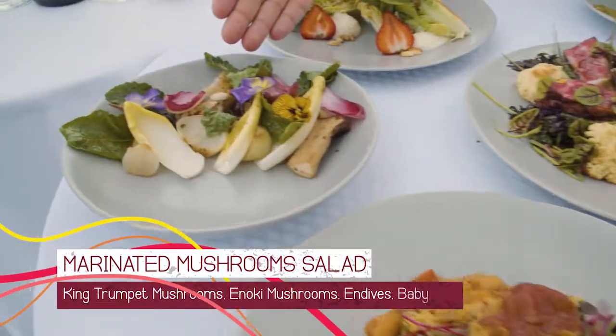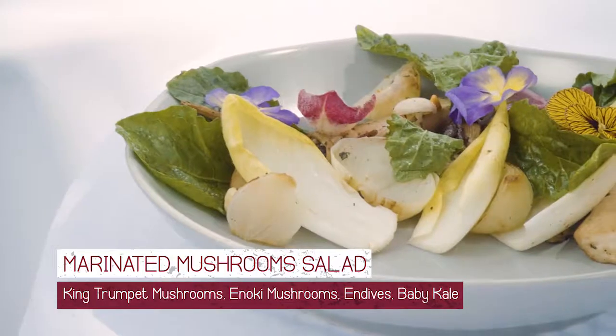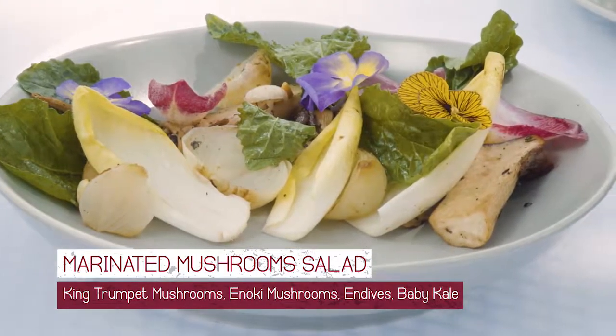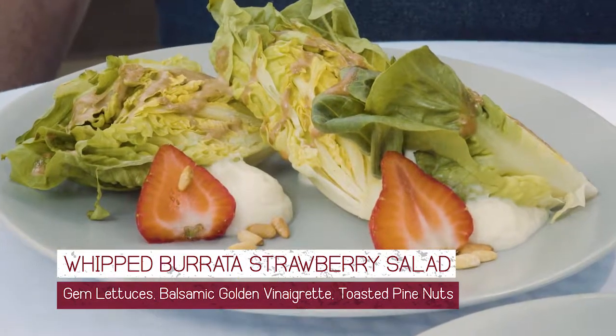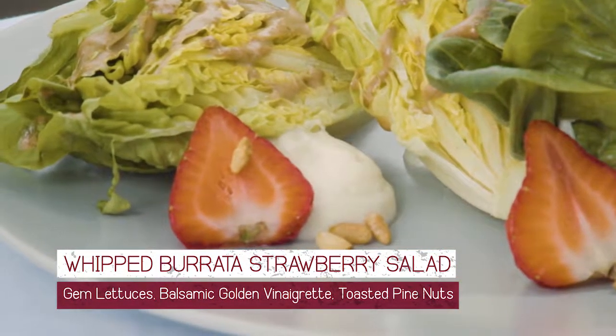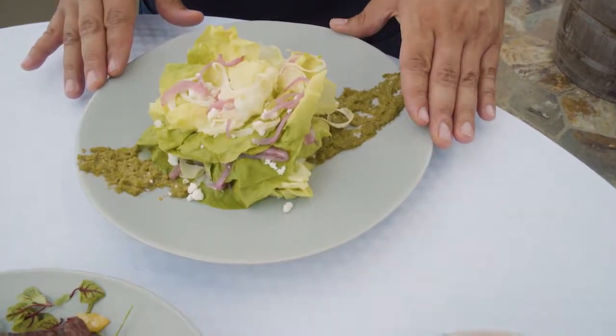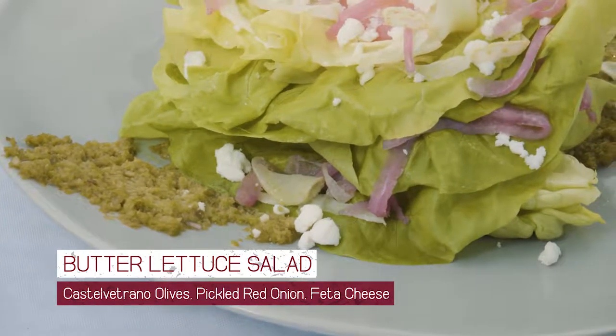Then we have our first salad, which is the marinated mushroom salad. It has king trumpet mushrooms, enoki mushrooms, endives, and baby kale. For our second salad, we have our whipped parada strawberry salad that also has little gem lettuces, balsamic golden vinaigrette, and some toasted pine nuts. For our next salad, we have the butter lettuce, castorvano olives, pickled red onions, and feta cheese.